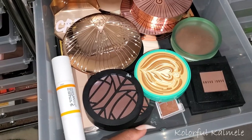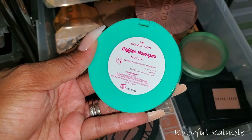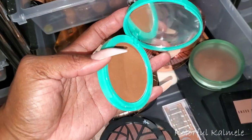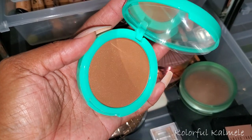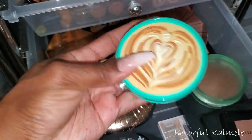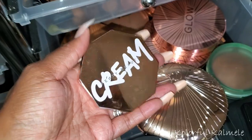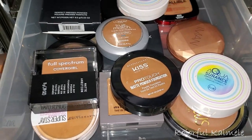Bronzer is going to be easy because I have a new one I want to play with — this Revolution Coffee Bronzer in shade Mocha. Look at this cute packaging! Let me open her up — beautiful bronzer, looks like there's a little shimmer but not enough to really see. I'm going to pull this to try it out. It's gorgeous. I'm also in a cream mood — I think I want to play around with this Fenty cream bronzer in Chocolate. Yeah, I'm pulling this too.